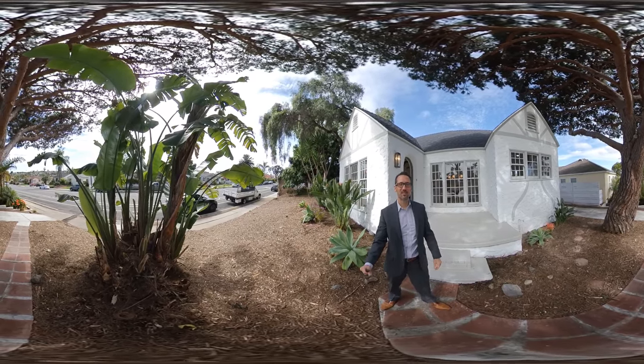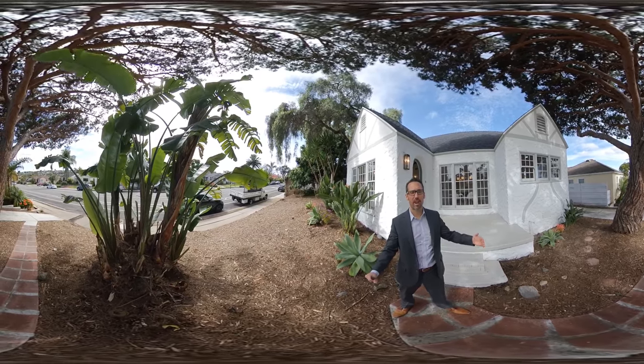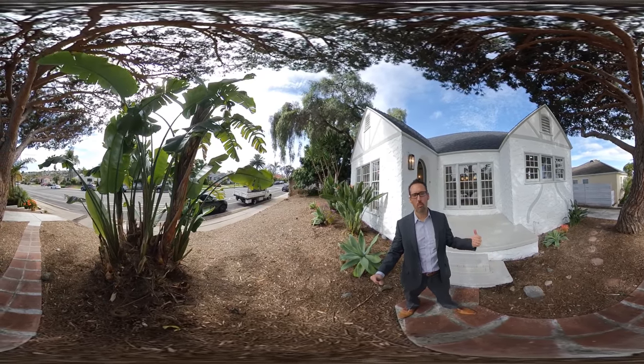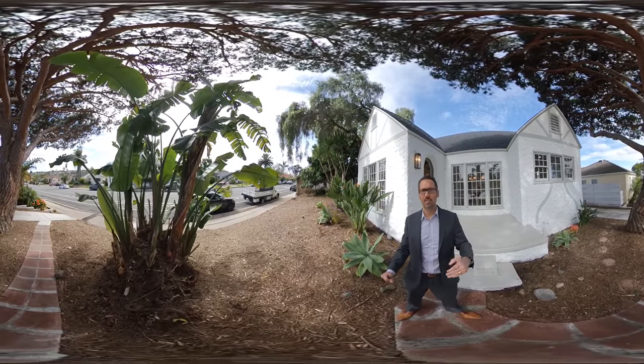Hello everybody. Gary Mossa with Mossa & Associates here at Compass, and welcome to our virtual reality home tour, or open house, that we're having for a brand new listing today at 1858 Chatsworth.